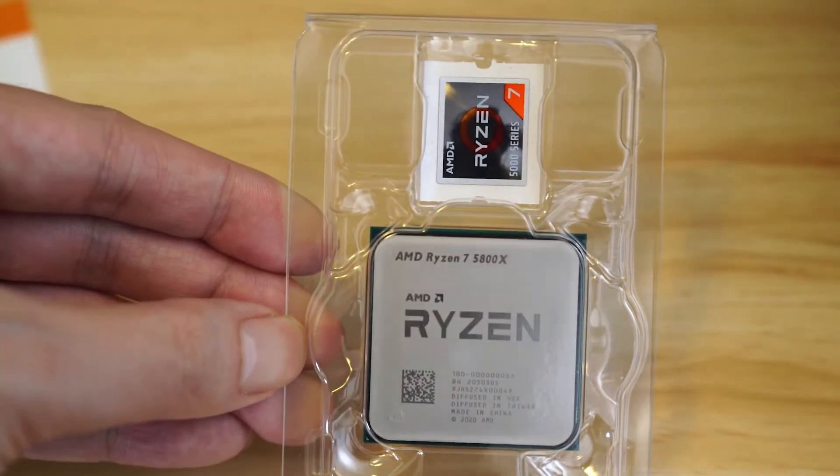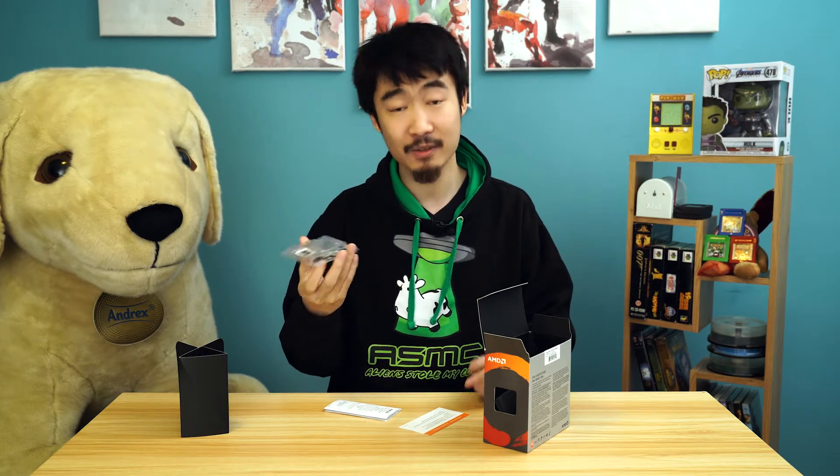Let's see how this compares to my current CPU, the 3900 XT, which has 12 cores. The 5800X only has eight. Can it compete? We'll see.